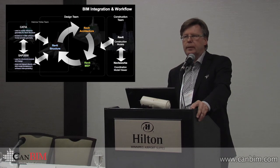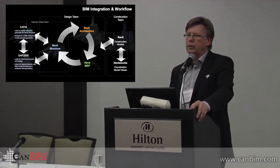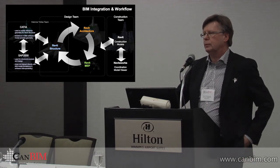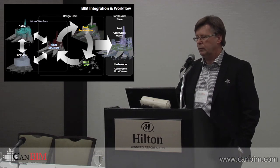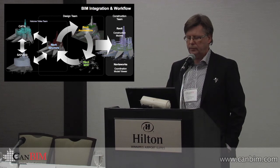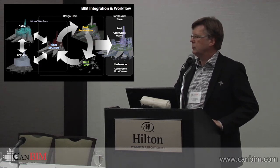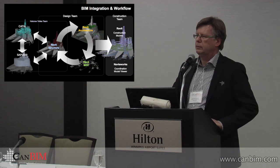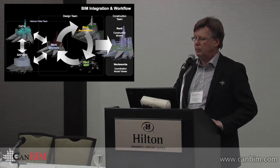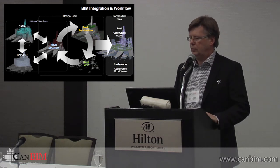A lot of the modeling was led by Halcrow Yolles, who were quite advanced at the time. This was our first Revit project — we really bid a lot in taking on Revit. I've worked in 3D modeling on various platforms for 25 years, but Revit was certainly new for us at the time. Yolles did a lot of their work in CATIA and used SAP 2000 for structural analysis. That was brought into Revit, along with mechanical and electrical. PCL then took on the model as well and contributed to the coordination.